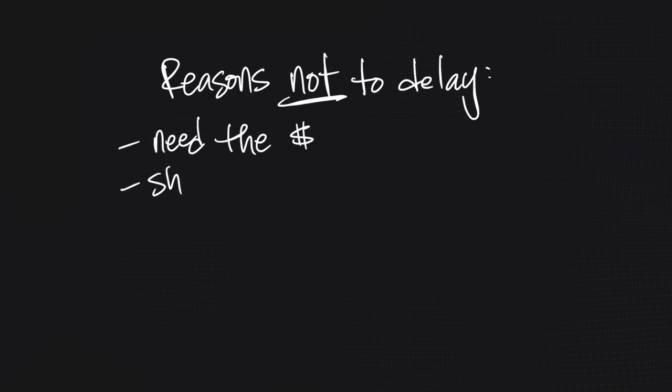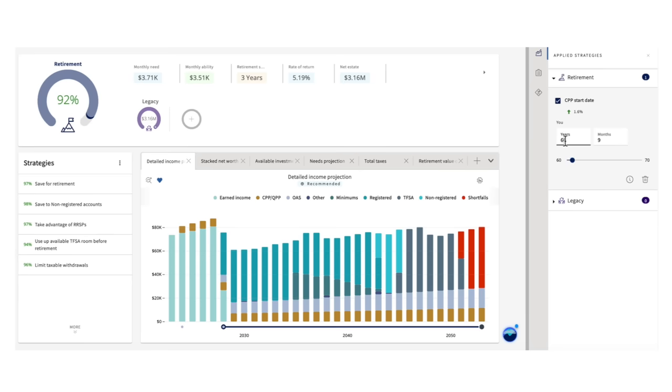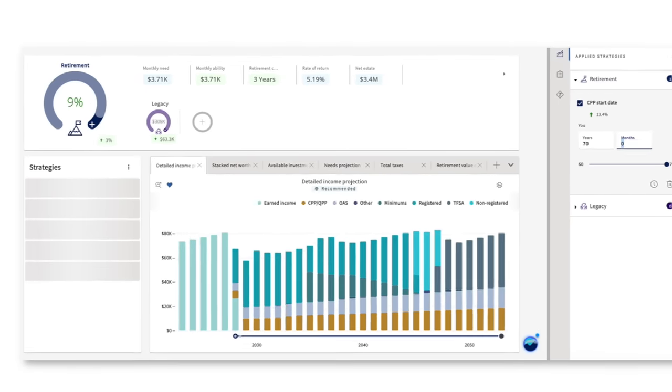We haven't even factored in the cost-of-living increases you'd get along the way. There are legitimate reasons not to delay — maybe you need the funds, have a shortened life expectancy, or plan to reinvest it. But I've been doing this a long time, and the numbers don't lie: if you think you're going to live past age 82, then financially speaking it is almost always in your benefit to delay taking CPP.